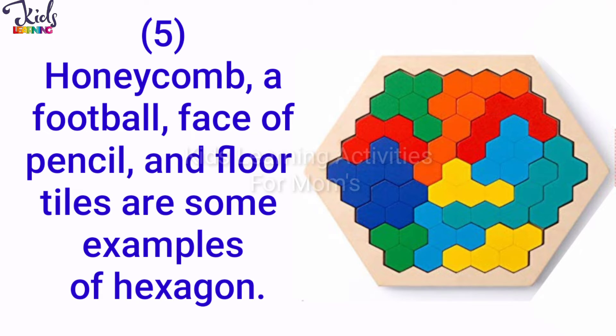Honeycomb, a football, face of pencil and floor tiles are some examples of hexagon.